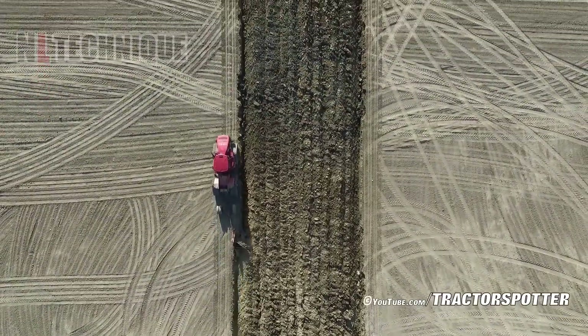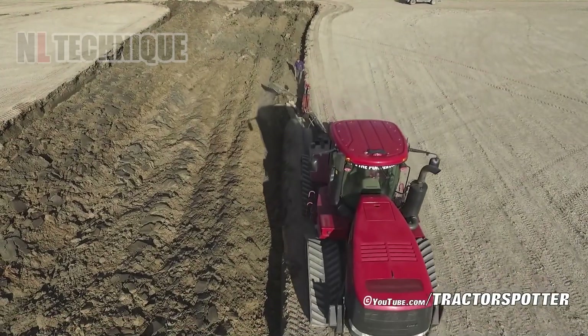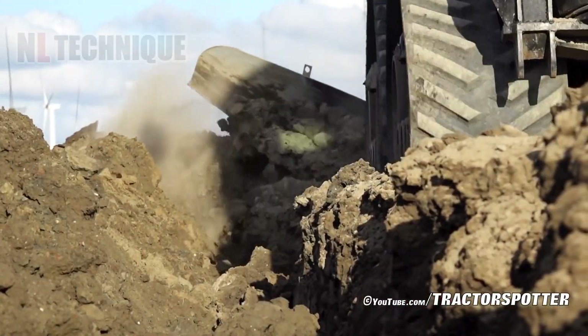This huge machine is working hard under the sun to plow deep into the ground, digging to a depth of 90 centimeters to improve the soil's nutrients before starting a crop.